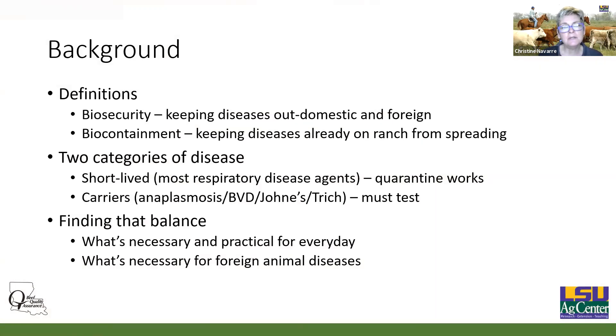A couple of definitions as we talk through this. Biosecurity is actually trying to keep diseases out of our herds that we don't already have — diseases already here in the US, but also foreign animal diseases. Biocontainment is about keeping diseases that we already have on the ranch from spreading, like calf diarrhea or pneumonia. We kind of lump these together and just say biosecurity because a lot of what we do overlaps.